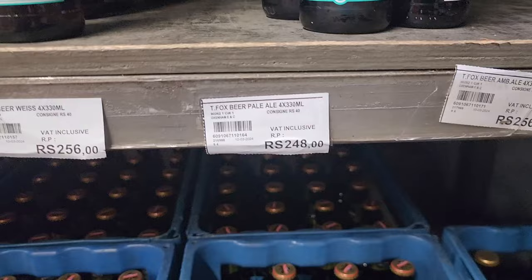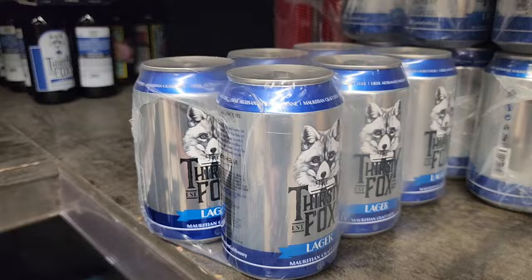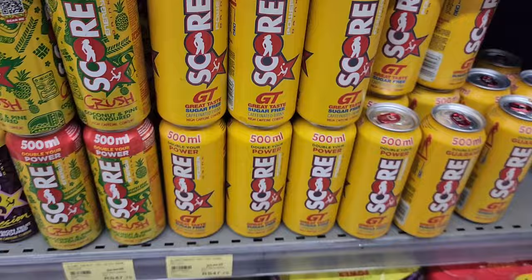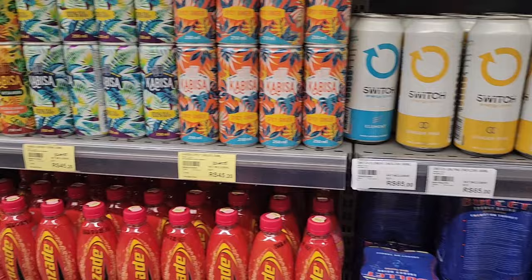Thirsty Fox - look at that, Thirsty Fox! 248 rupees for a four-pack of Thirsty Fox. Red Bull - for a can of Red Bull it's 87 rupees. Or you can go for the cheap stuff but it doesn't taste very nice - 47 rupees for a bigger 500ml can. Switch is very popular everywhere - 65 rupees for a can of Switch.